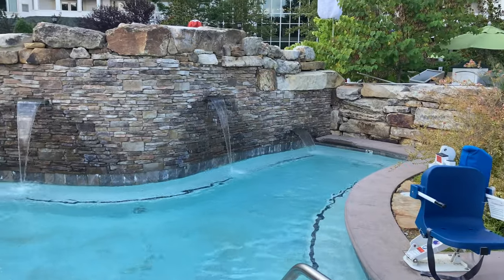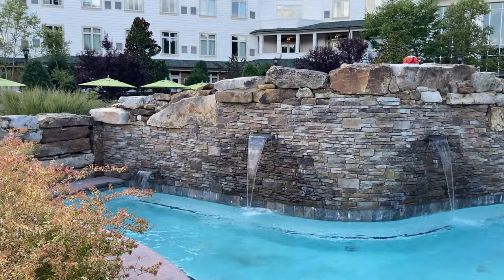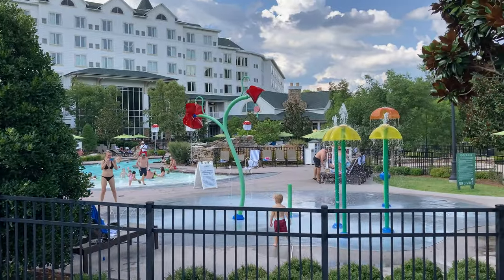They also have a hot tub area behind the lazy river — very well kept, very warm, very relaxing. And you can also check out the little kitty splash pad.